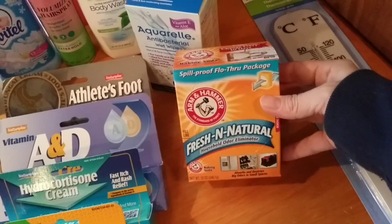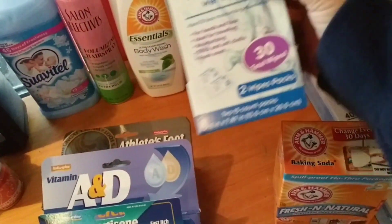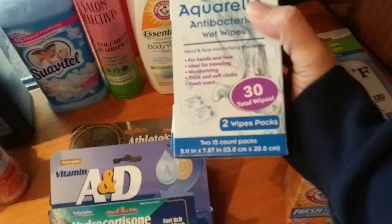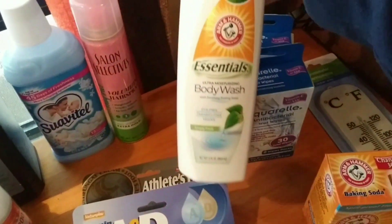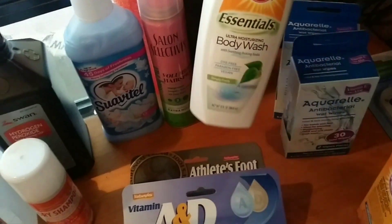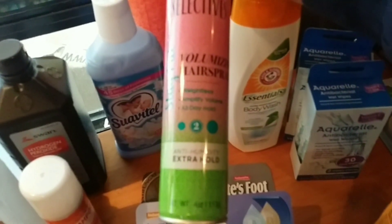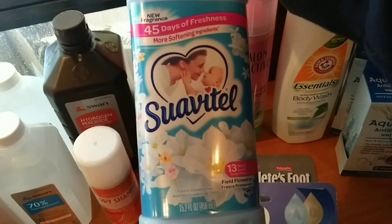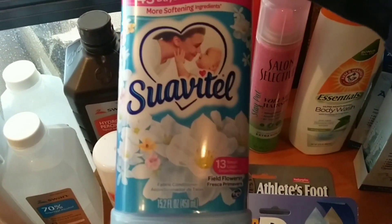Right here we have some baking soda — never can have too much of that, we bought two. These antibacterial hand wipes say 30 total wipes — it's two packs in each one, 15 wipes per pack. We also got Arm & Hammer Essentials body wash, it smells really good so we're going to give it a try. We found a Salon Selectives hair spray extra hold, and a little liquid fabric softener — it smells so good, I highly recommend it.